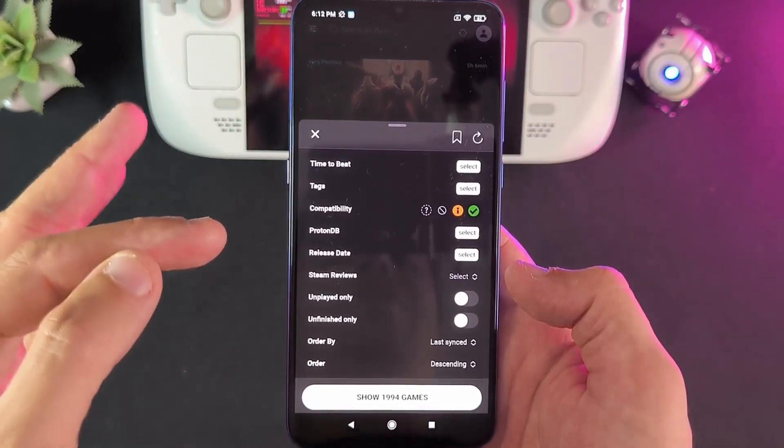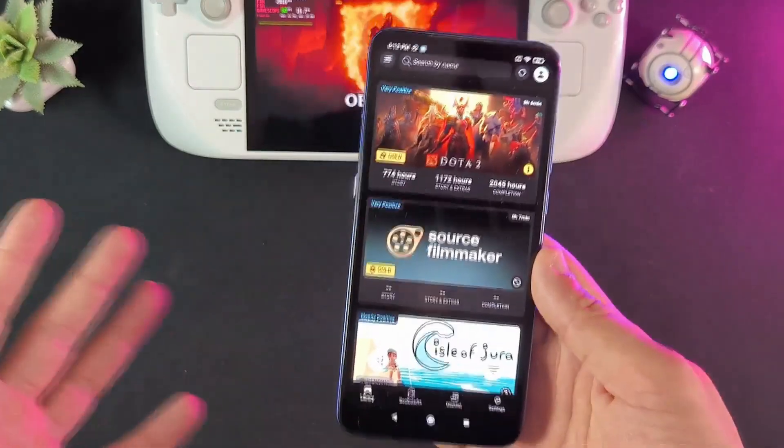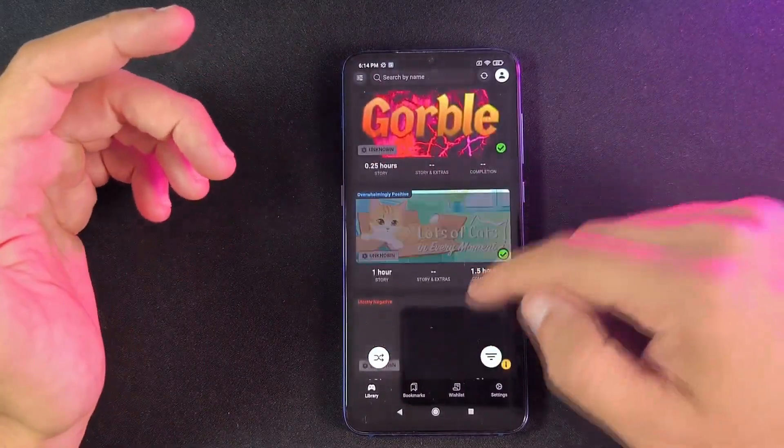Next up, Deck Filter has got an update — it's now up to version 1.10. This update came out a few weeks ago and I'm a bit late with the news, but I still wanted to mention it. I made a standalone video on Deck Filter a couple of months ago. It's an app I really recommend for Steam Deck users and something I use almost daily, and this new update brings a lot of features, some of them requested by the community.